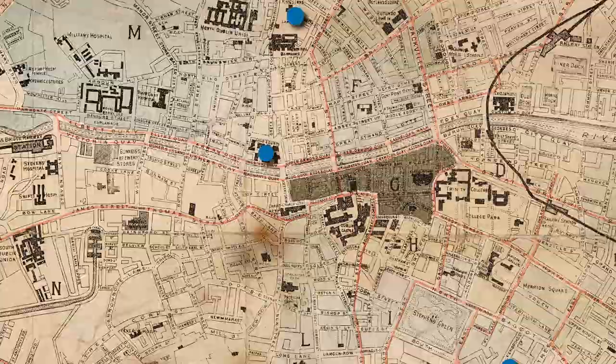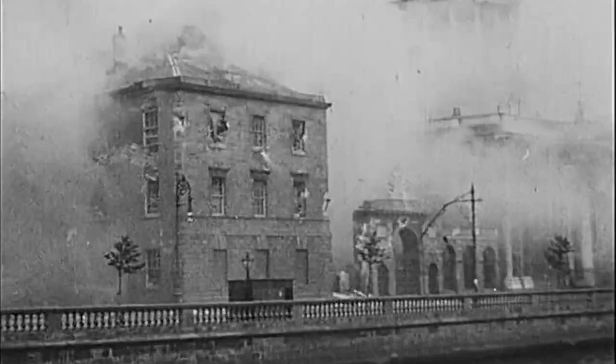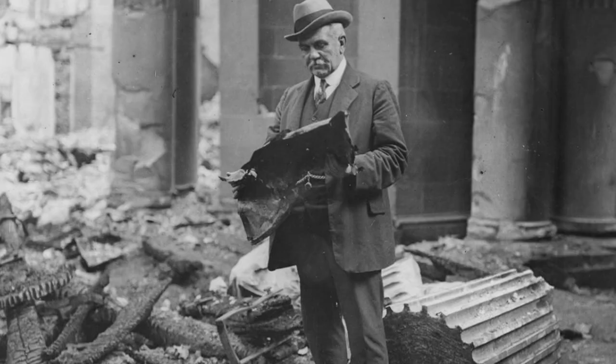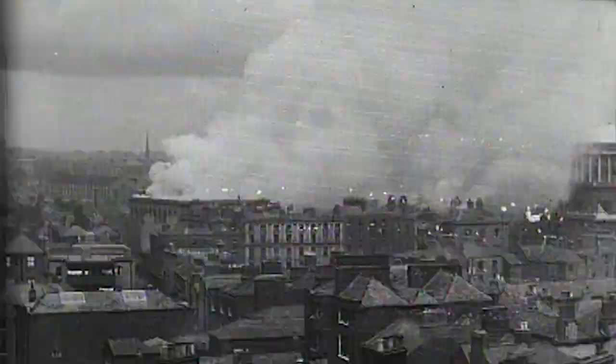To minimise disruption to the legal system during the occupation, other venues throughout the city were used. In the aftermath of the battle between both treaty factions, the Four Courts complex suffered extensive damage. Scattered amongst the rubble were centuries worth of precious public archives belonging to the public records office, which was destroyed by fire.